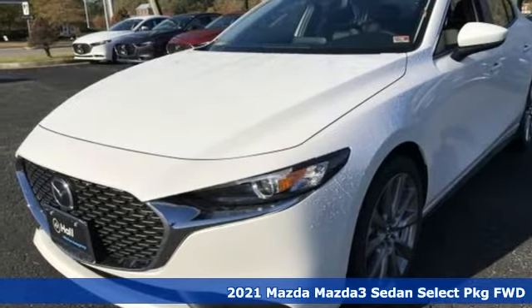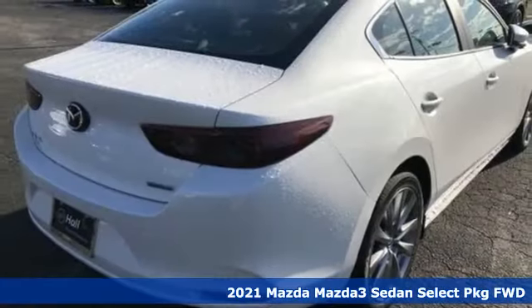It's a new 2021 Mazda 3 sedan. With Mazda, driving's what matters most.